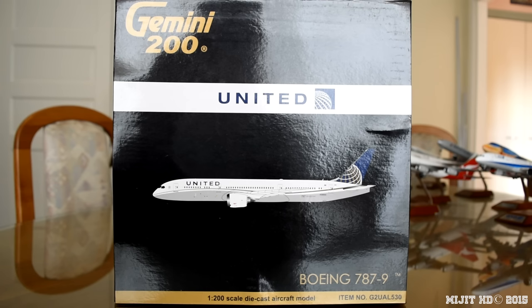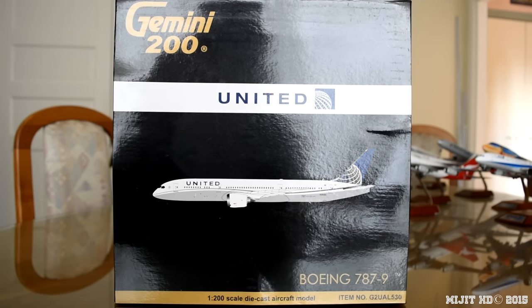Their fleet consists of 717 mainline aircraft as of the 3rd of September 2015, 20 of which are 787s. 12 of the 787s are dash eights and 8 are dash nines, with 10 787-9s and 25 787-10 unfilled orders. They have 375 destinations across six continents — the six inhabited continents.